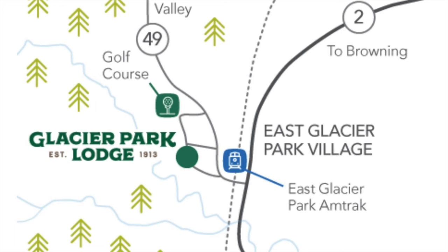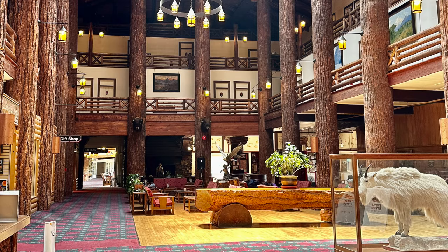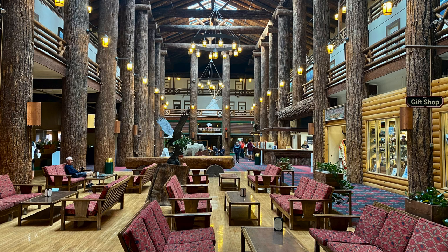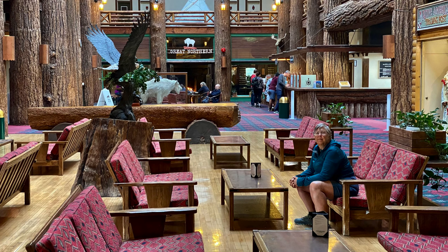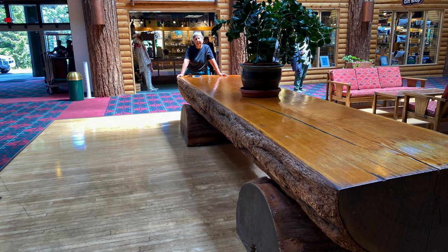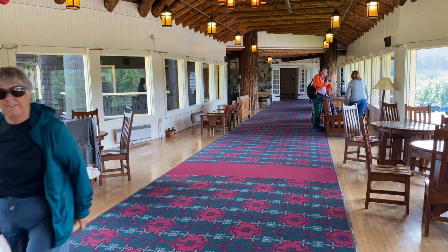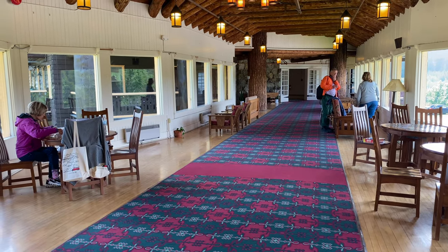Our adventure begins in East Glacier, where we spent two nights in the Glacier Park Lodge, built by the Great Northern Railway in 1928. It is nicknamed the Big Tree Lodge because of the tall Douglas fir logs towering in the lobby, with a large stone fireplace there as well. The cool, fresh mountain air is energizing and a perfect place to unwind and begin immersing yourself in Glacier National Park.